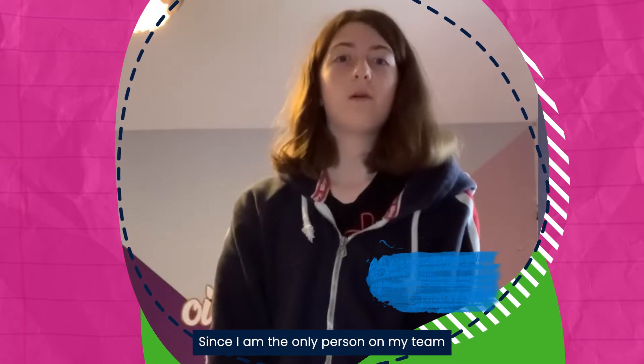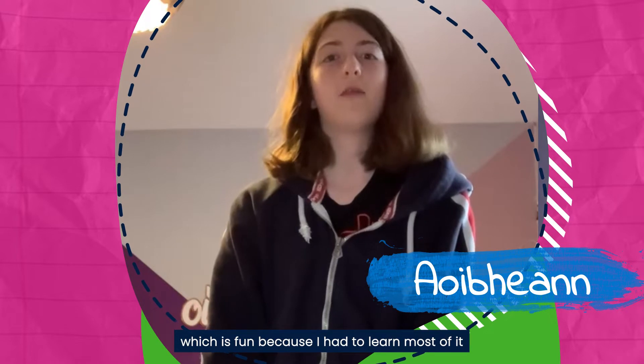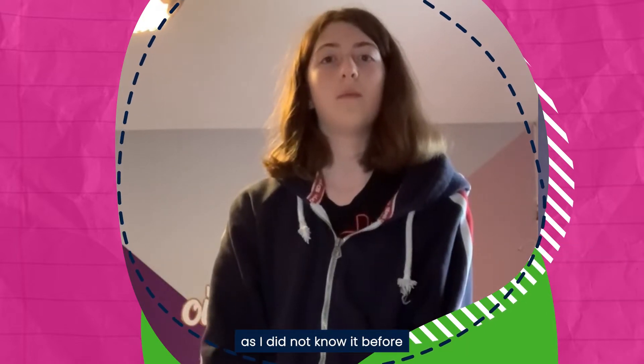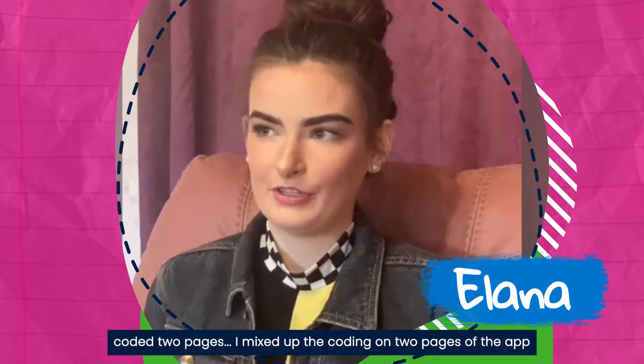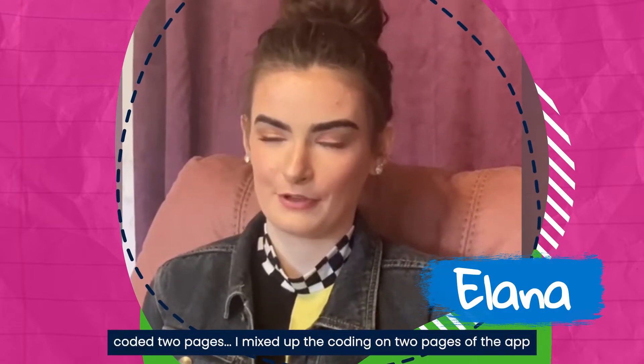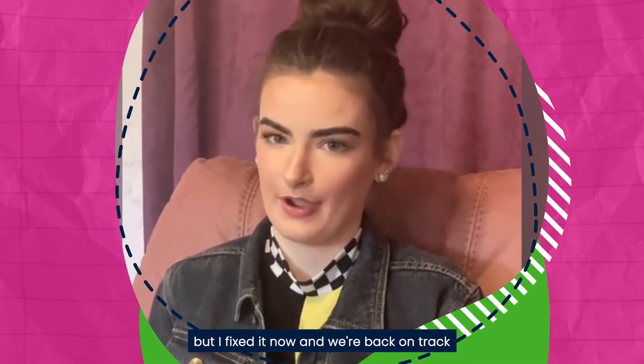Since I'm the only person on my team I've been doing all the coding by myself, which is fun because I had to learn most of it as I went. I had a minor setback last week when I mixed up the coding on two pages of the app, but I fixed it and we're back on track.